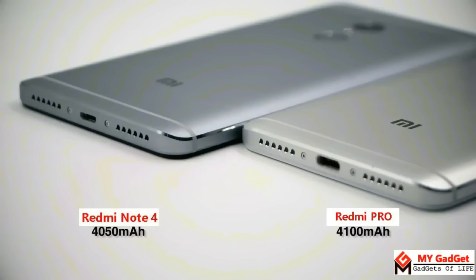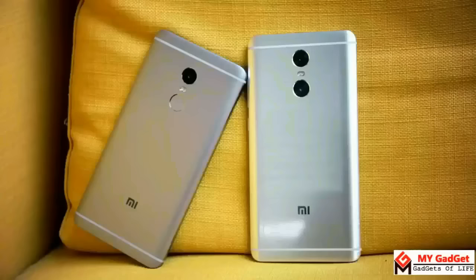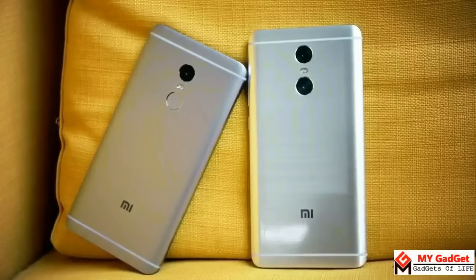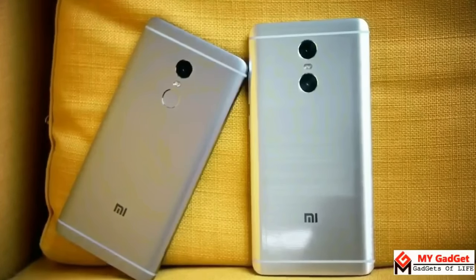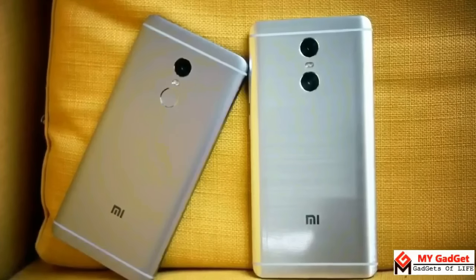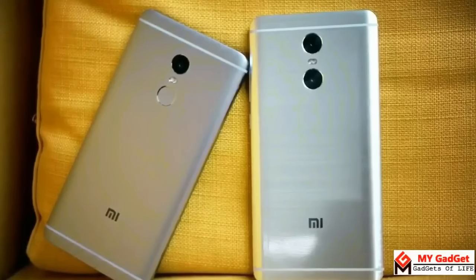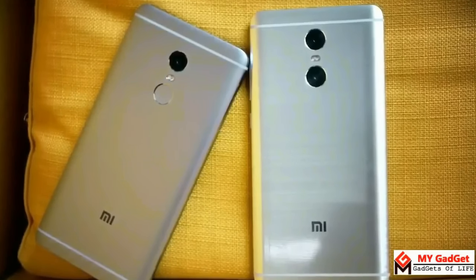The Redmi Note 4 has a 4100 mAh and the Redmi Pro has a 4050 mAh non-removable battery. Both devices have a 5-megapixel front-facing camera. The Redmi Note 4 has a 13-megapixel f/2.0 aperture rear camera, while the Redmi Pro has dual rear cameras — a 13-megapixel Sony IMX sensor and a 5-megapixel Samsung sensor below it, which aids in creating a bokeh effect with background blur. Let's have a look at some photos taken by both phones.